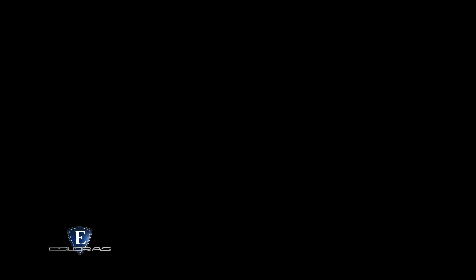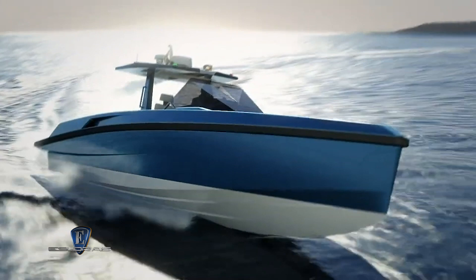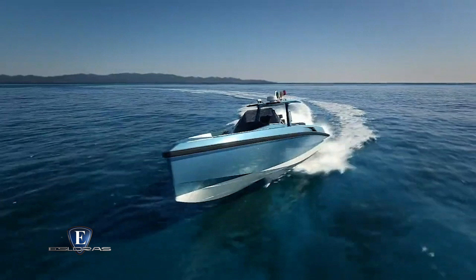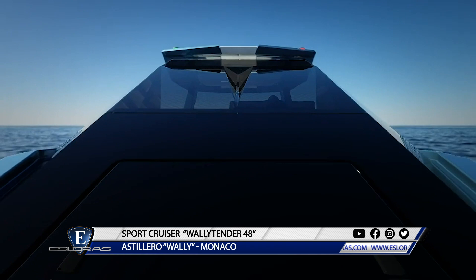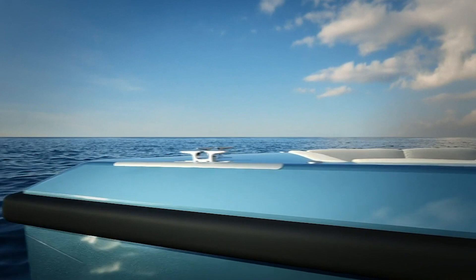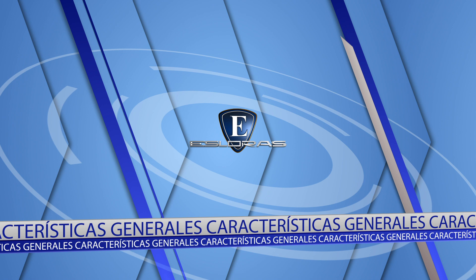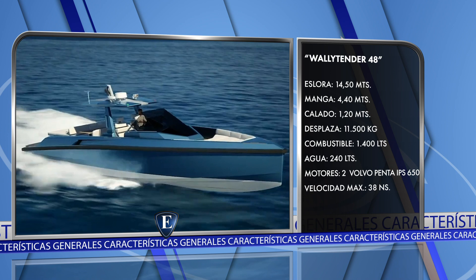Con poco más de 14 metros de eslora, la Wally Tender 48 es un producto de la industria británica que vale la pena ver. Es el primer nuevo proyecto que nace de la asociación entre Wally Yachts, con sede en Mónaco, y el grupo Ferretti. Sus principales características: eslora total 14,5 metros, manga 4,40 metros, calado 1,20 metros, desplazamiento 11.500 kilos, depósito de combustible 1.400 litros, agua potable 240 litros, motorizada con dos Volvo Penta IPS 650.